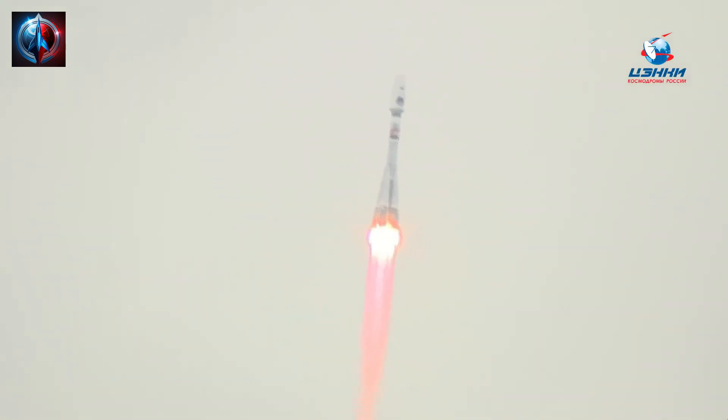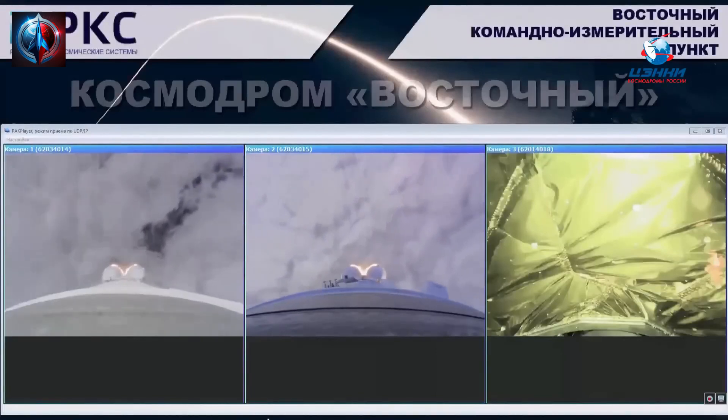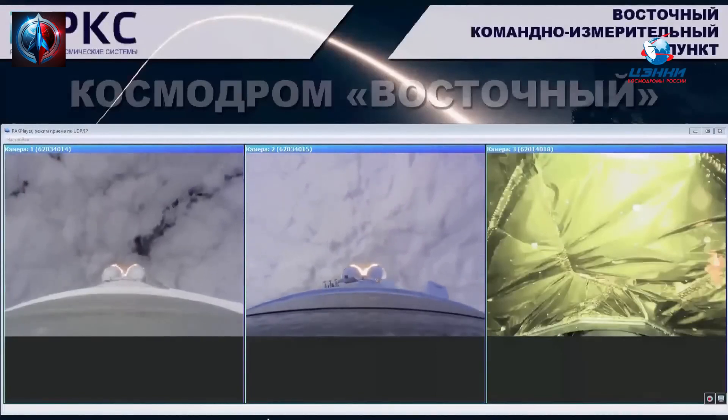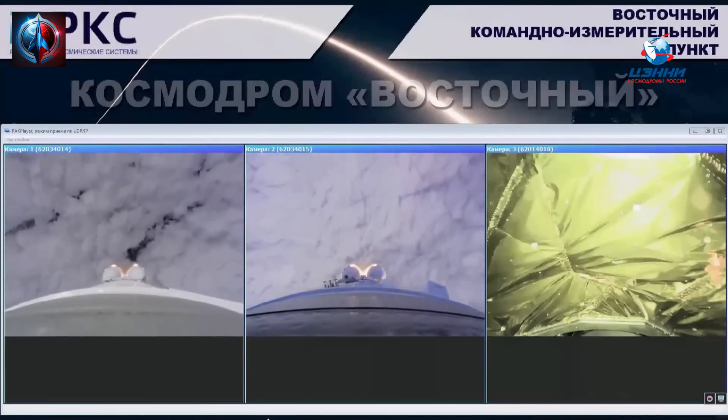At 20 seconds, the engines of the first and second stages work well. At 30 seconds, the parameters of the rocket are nominal. At 40 seconds, the stabilization of the equipment is stable.